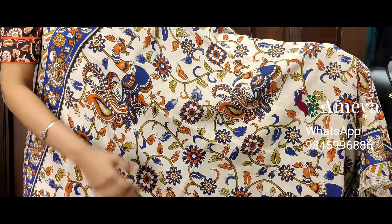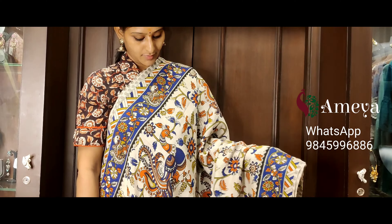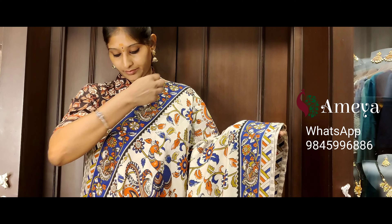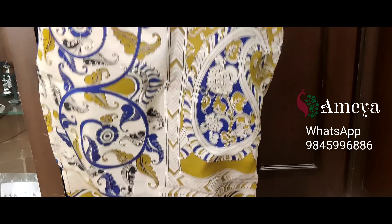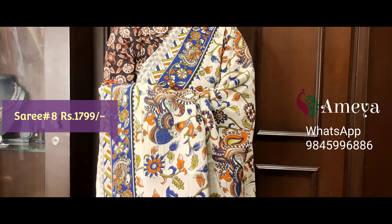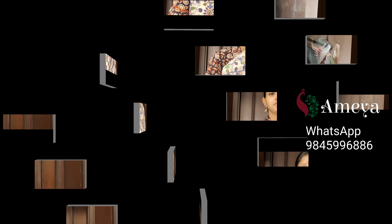Saree number eight features peacocks printed throughout the body in a beautiful color combination of blue, orange, and olive green, with florals and peacocks throughout. Blue-based borders on both sides, followed by zigzag borders. Moving on to the pallu, beautiful mango printed in the pallu with an off-white printed blouse. Saree number eight is priced at 17.99. People who would like to buy the saree online, please take a screenshot and send it to the above number.